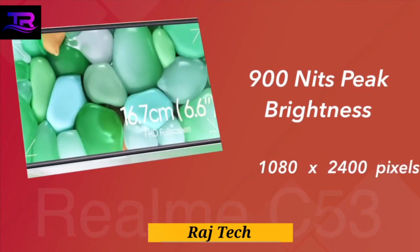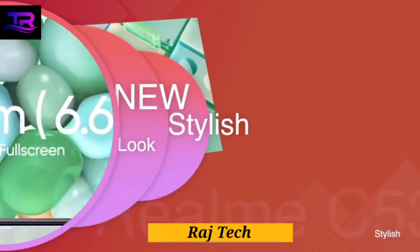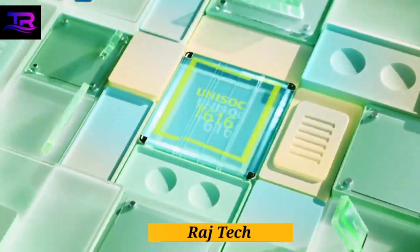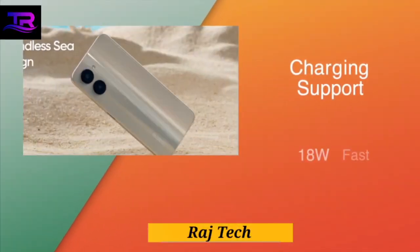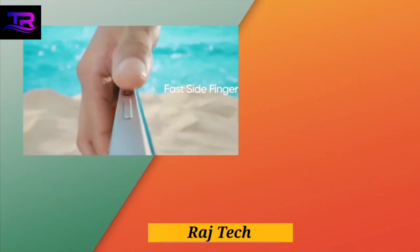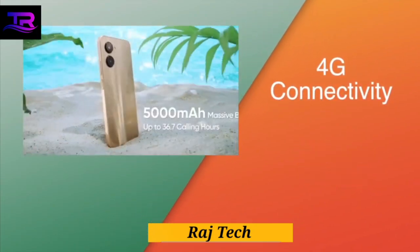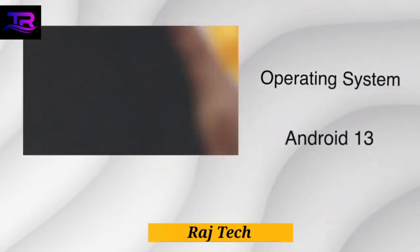With a generous 256 gigabytes of internal storage, the C53 offers ample space for all your apps, photos, and videos. And if that's not enough, you can expand your memory up to a whopping 2 terabytes with the dedicated microSD card slot.